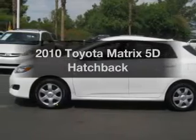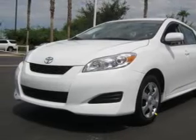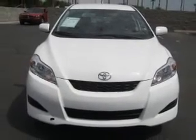Introducing the 2010 Toyota Matrix — this is the set of wheels you've been looking for. With a reliable engine connected to a smooth shifting automatic transmission, premium wheels lend a distinctive appearance.